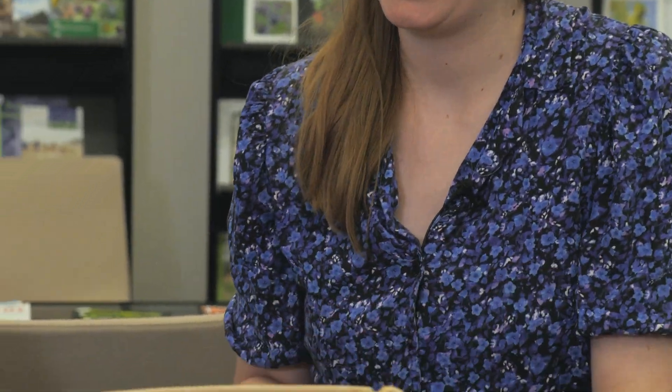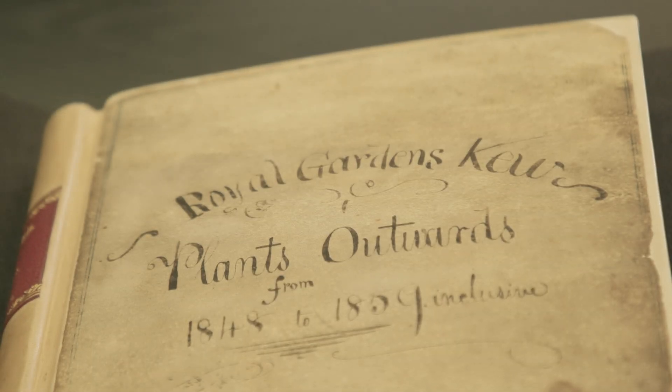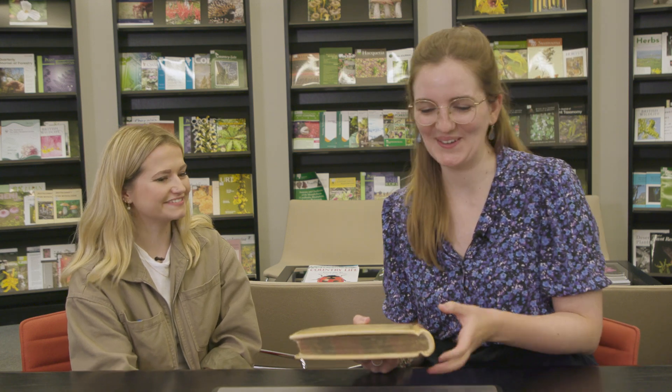This is the Plants Outwards volume from 1848 to 1859 inclusive — one of the ones with the prettiest covers, with beautiful handwriting. It contains information about different ways that plants were transported, including the name of the Wardian case, which is quite interesting. There's also a shipment to Nathaniel Ward himself recorded in there.